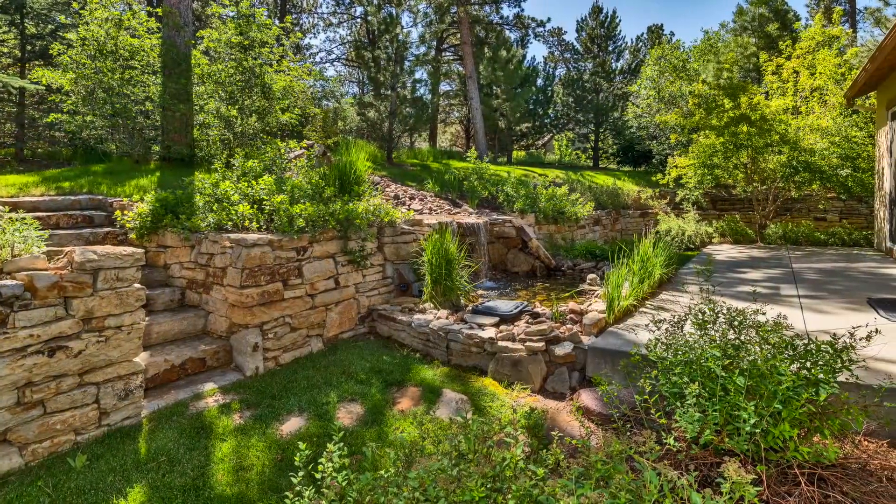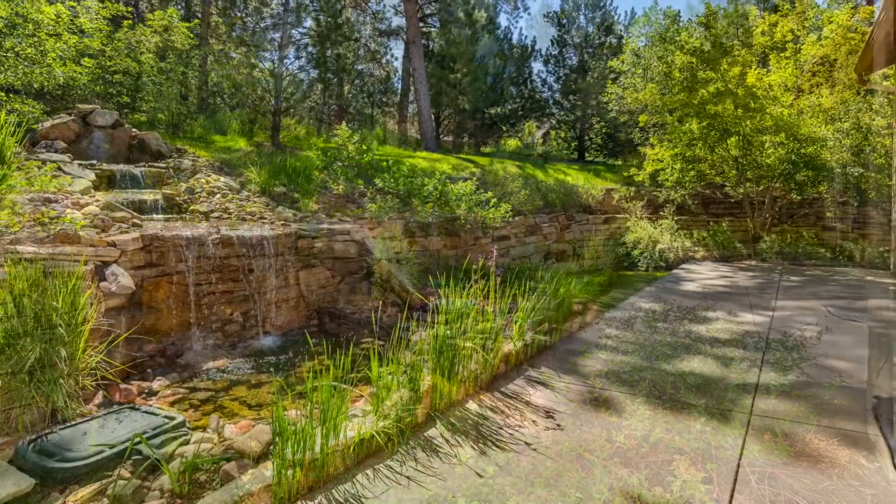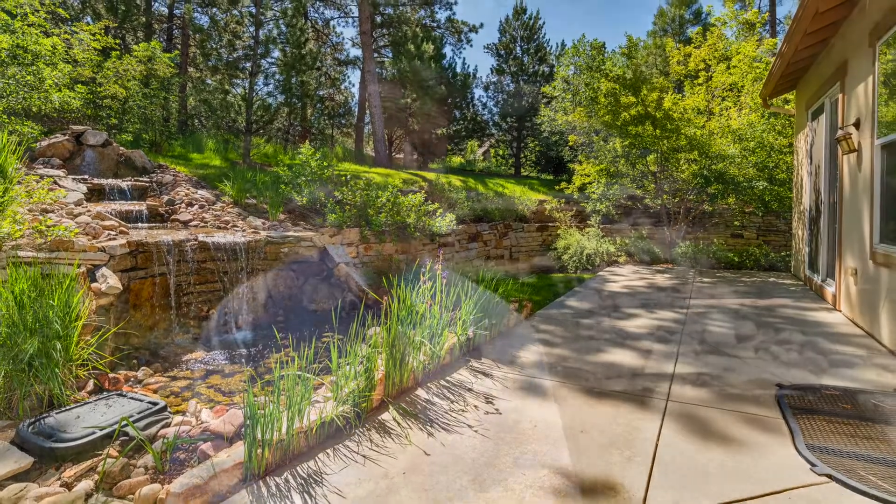So here we are on the back patio, peaceful area, the water feature, half an acre lot. Great way to end the day on your back patio, just enjoying nature. I'd love to show this property to you, give me a call today, and thanks for joining us.